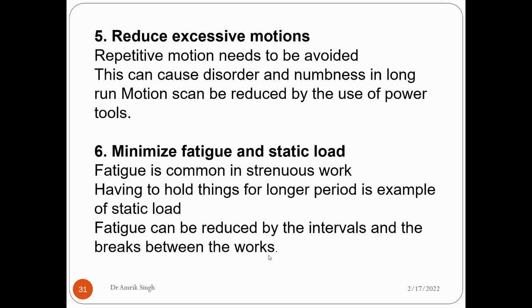The sixth principle is to minimize fatigue and static load. Fatigue means the feeling of tiredness and is common in work that causes strain. If you hold something for a long period of time, that is a static load — for example, a laborer carrying bricks on his head for a long time. Fatigue can be reduced by taking intervals and breaks during work, then resuming, following a pattern.